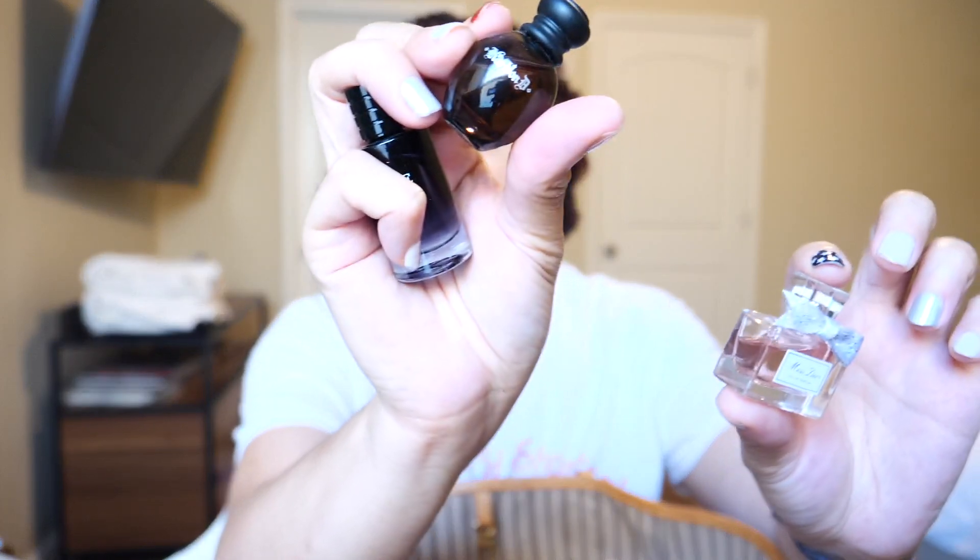I carry travel-size perfumes. I don't like putting them in the suitcase — if I'm flying I have to because of TSA, but here they go in the bag. I have Miss Dior, Kat Von D Saint, and Dior Sauvage. There are people who hate Dior Sauvage but I love it — as long as you like it, that's all that matters.